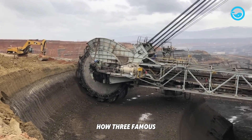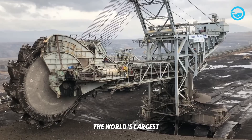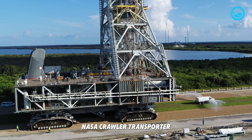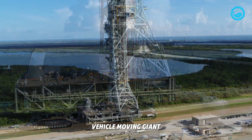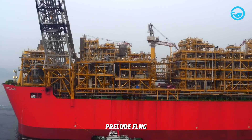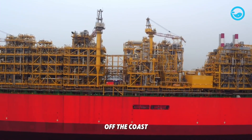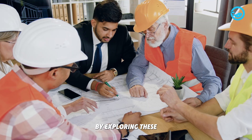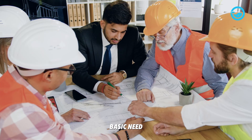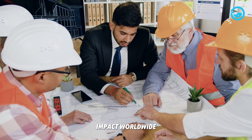We'll look at how three famous modern engineering marvels were created: Bagger 293, the world's largest bucket wheel excavator working in Germany; the NASA Crawler Transporter, the heaviest land vehicle moving giant rockets in Florida; and Prelude FLNG, the world's first and largest floating liquefied natural gas facility off the coast of Australia. By exploring these, we'll see the complex journey from identifying a basic need to building massive operational systems with a big worldwide impact.